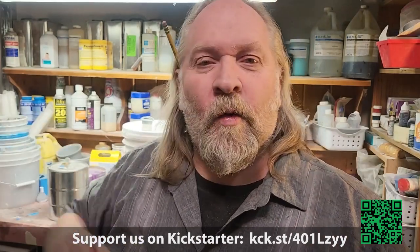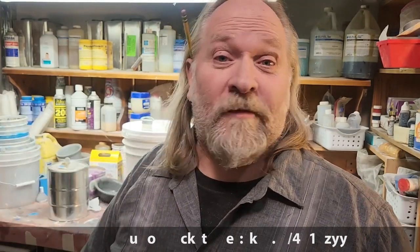Go ahead and support us as you can — any little bit helps. We are so excited to include you and keep you updated through the course of the entire filmmaking process. Thank you, take care, we'll talk to you later.